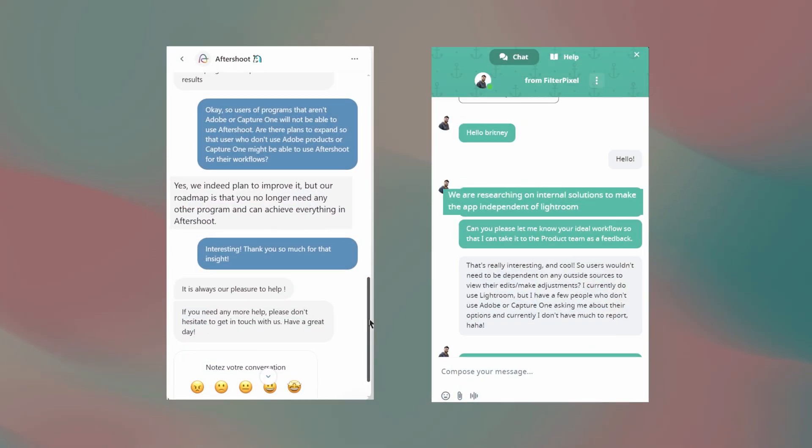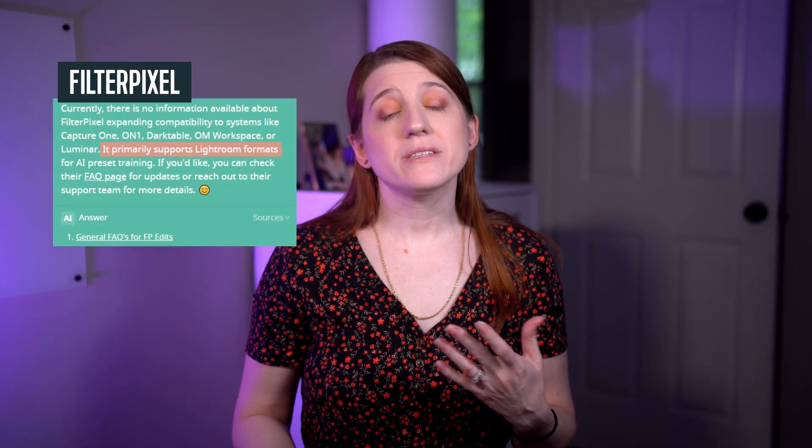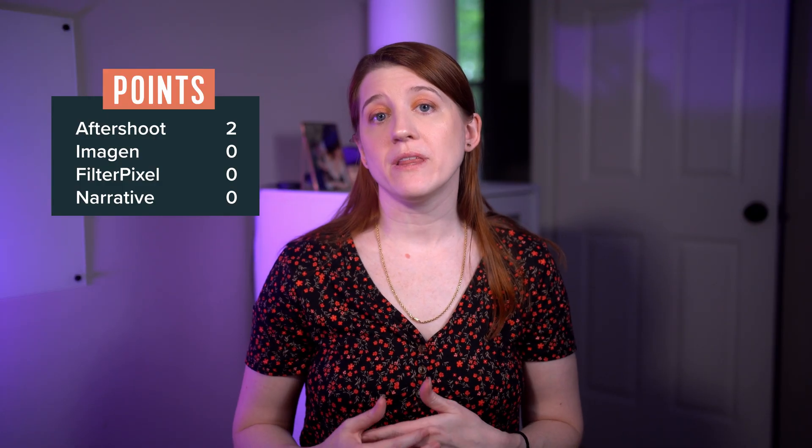For Aftershoot and FilterPixel, I was a little surprised by their responses. They each mentioned researching ways to make their respective apps independent of any other applications — meaning no need for Lightroom, no need for Capture One; users would cull, edit, and organize directly in the application. However, they aren't there yet. Currently Aftershoot works best with Adobe and Capture One, while FilterPixel's preferred is Lightroom. It's kind of a whole lot of nothing, but I'm a little happy to hear there's talk of untethering and creating standalone workspaces. For those of you out there thinking there's still nothing for you — I hear ya. All I can really suggest is to bug these systems to expand to include your preferred application. I'll leave the links and emails for contacting them down below. Because Aftershoot currently does offer coverage to a wider audience, I'll be rewarding them with the compatibility point.